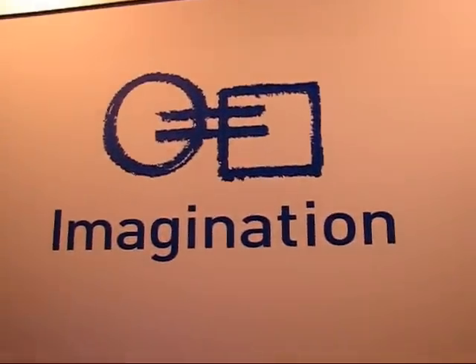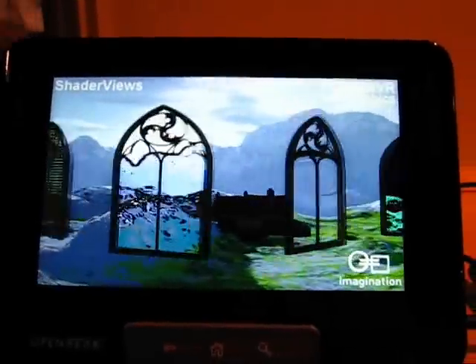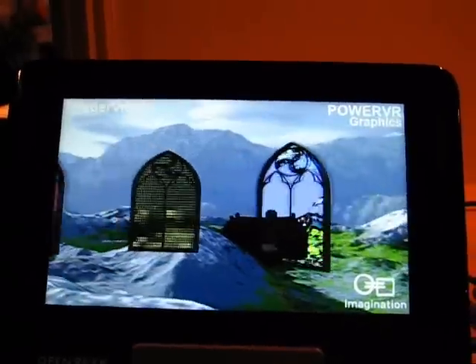So this is Chippy with UMPCPortal and Carrypad at the Imagination stand at IDF 2010 in San Francisco. It looks a little bit more snappy, a little bit more of an air factor to it.